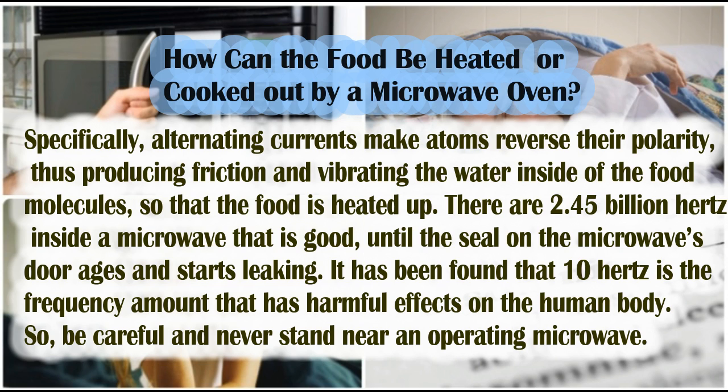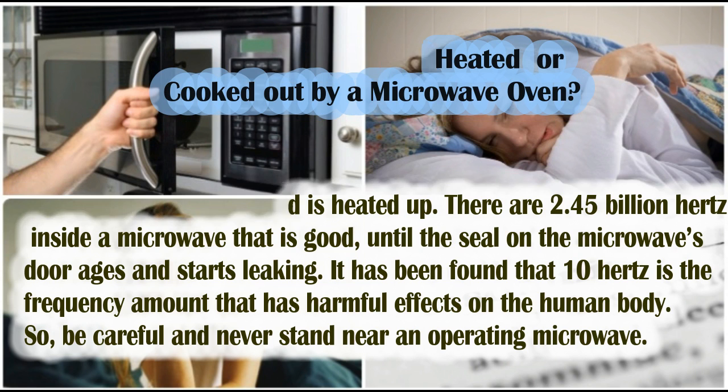There are 2.45 billion hertz inside a microwave, which is fine until the seal on the microwave degrades and starts leaking. It has been found that 10 hertz is the frequency amount that has harmful effects on the human body. So be careful and never stand near an operating microwave.